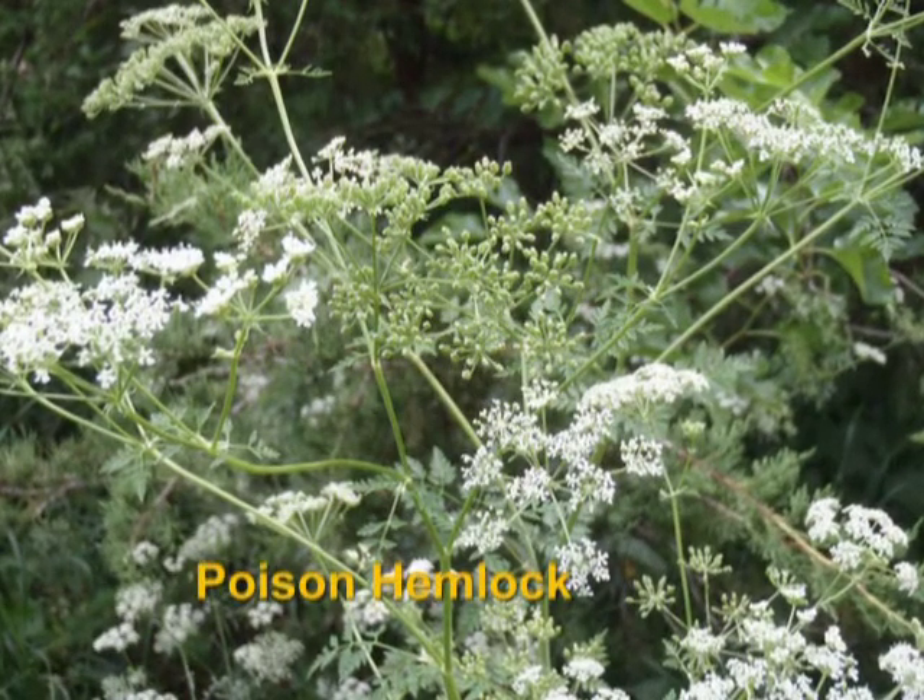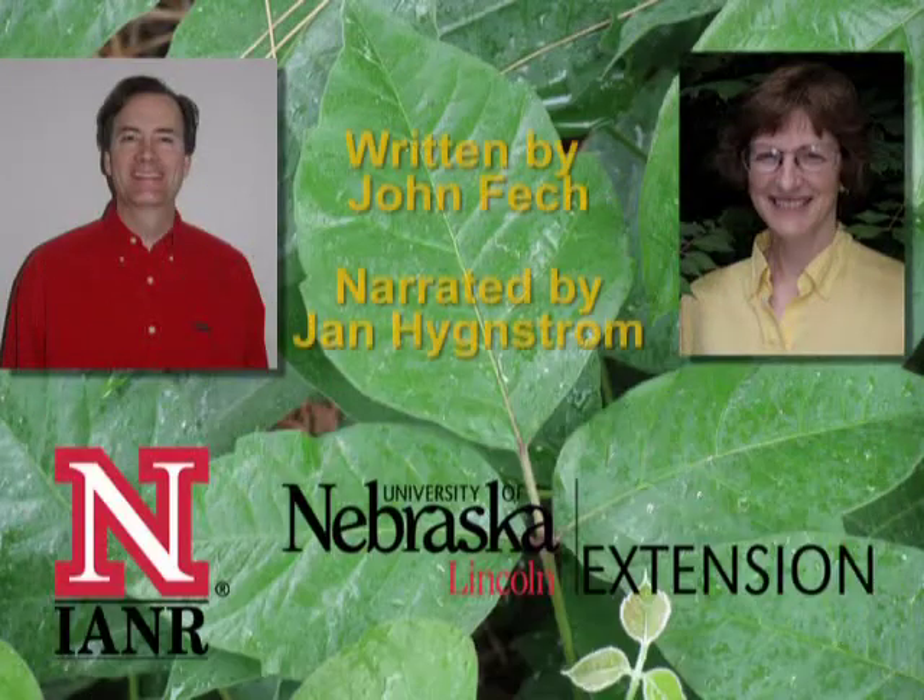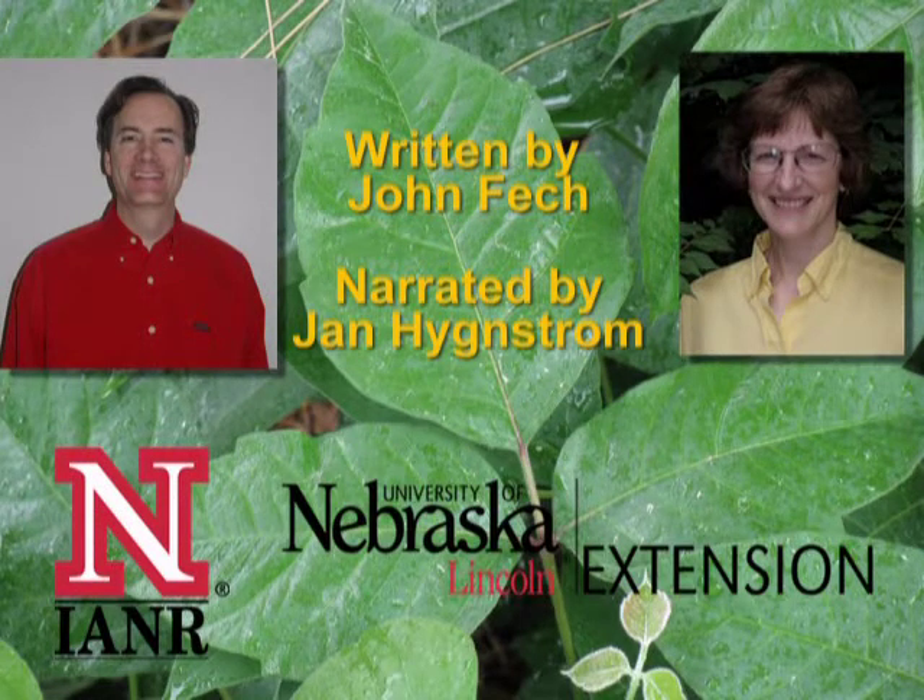Contact your Extension office for ideas on how to manage any of these weeds. This program was written by John Fesch and narrated by Jan Hingstrom, both of the University of Nebraska Extension.